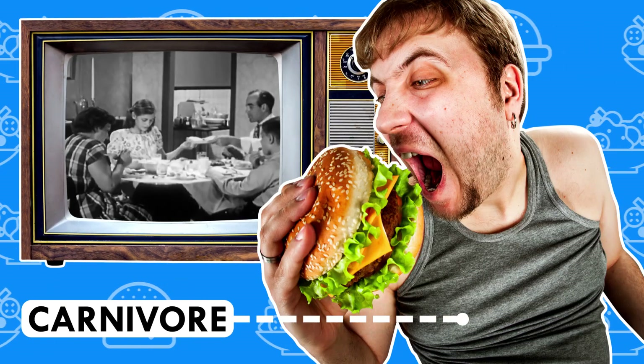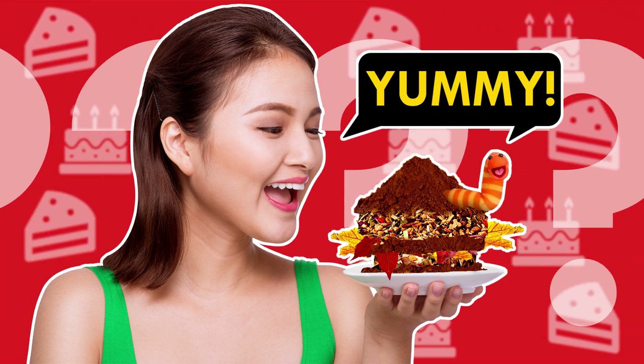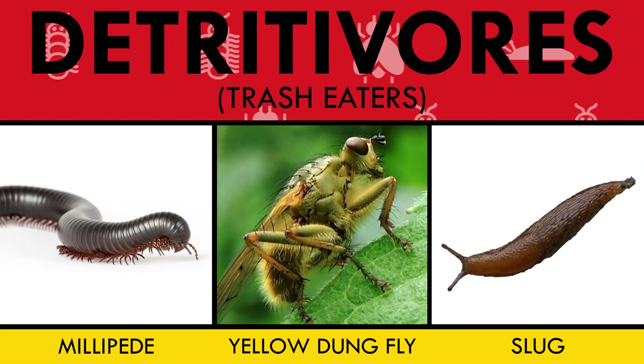Everyone's got to eat. Carnivores like a meaty burger. Herbivores are salad fiends. But do you know who really takes the cake? If by cake you mean a grimy meal of dirty, nutrient-rich dead leaves and other forest litter — detritivores. Literally, trash eaters.